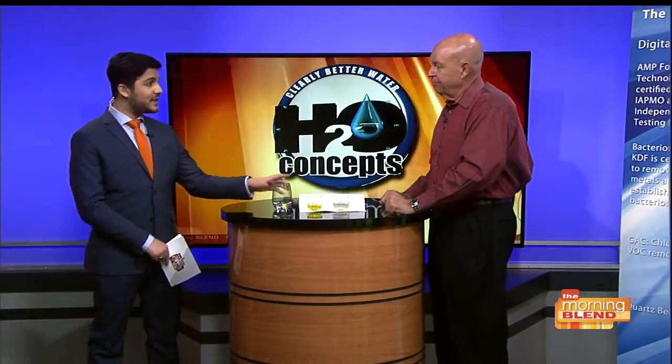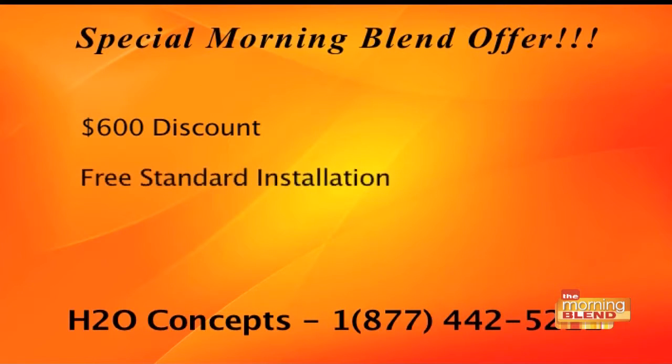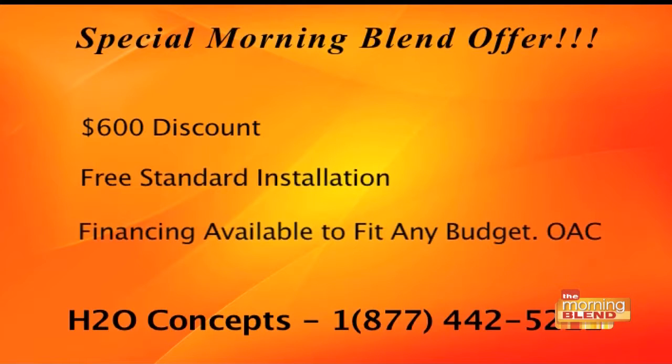If you call right now during the show and you're one of the first 20 callers and say you saw it on the Morning Blend, H2O Concepts will give you a $600 discount, free standard installation, and financing packages available for any budget OAC. The most advanced water system on the planet is now affordable. This water tastes really good and clean — like no other tap water I've ever tasted — no contaminants, fresher, better for your body. It's like getting spring water out of every faucet and shower in your house.